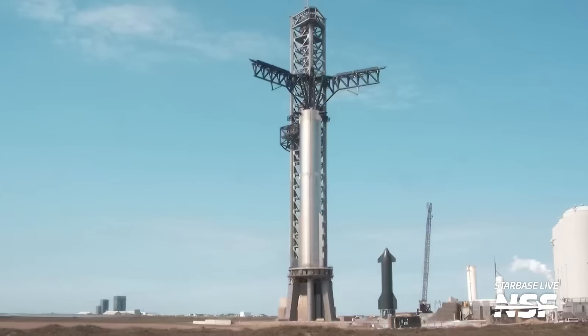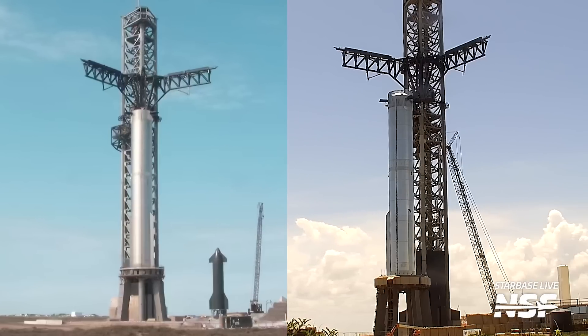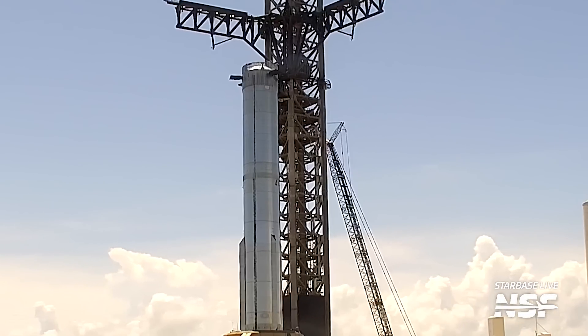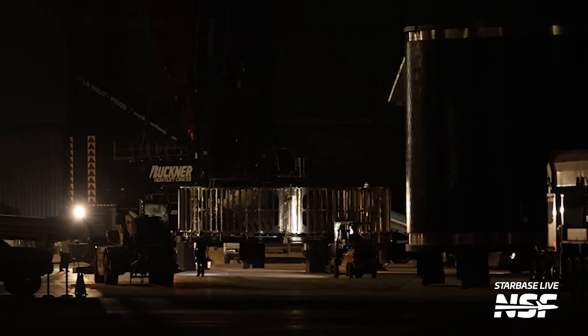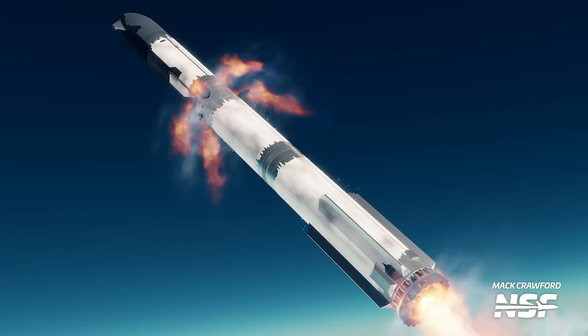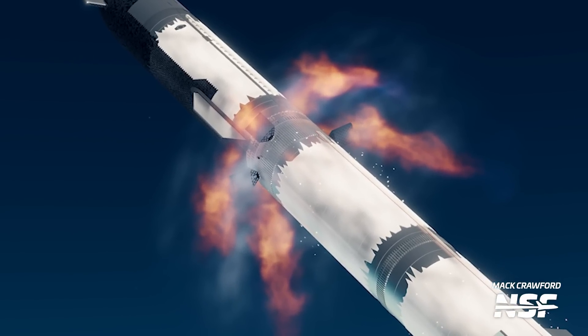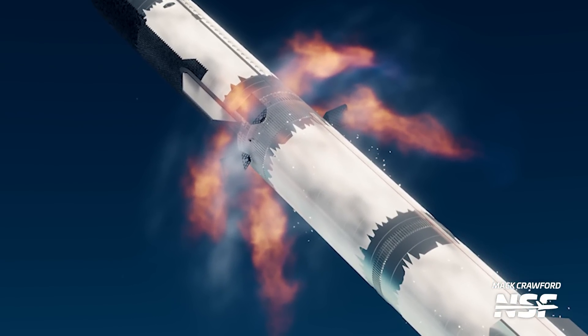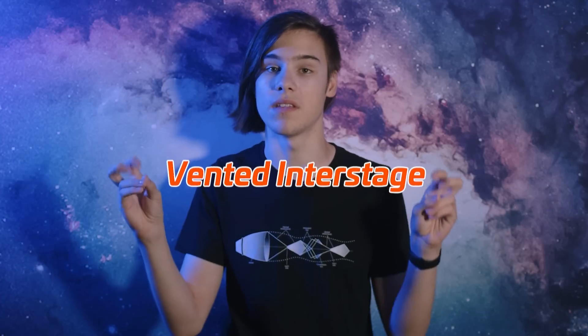For Flight 1, SpaceX used Booster 7, and for Flight 2, they'll be using Booster 9. The most visible change is the hot staging ring. This piece of hardware essentially allows the upper stage — the ship — to ignite its engines while still attached to the booster. With its numerous vents, it allows the exhaust from the ship engines to escape through them instead of accumulating between both vehicles, hence why SpaceX calls it a vented interstage.